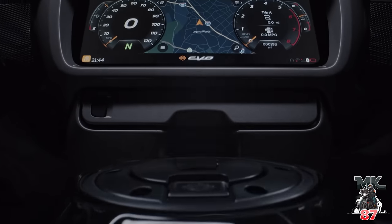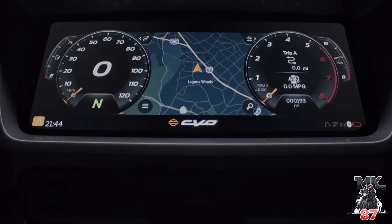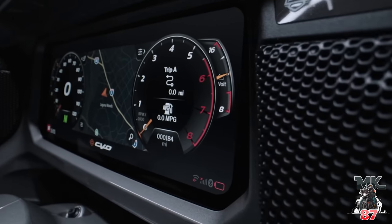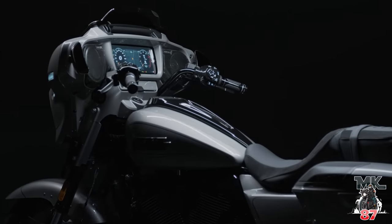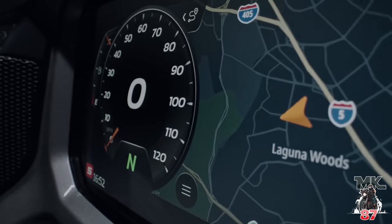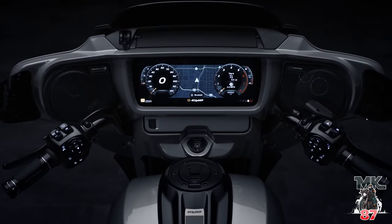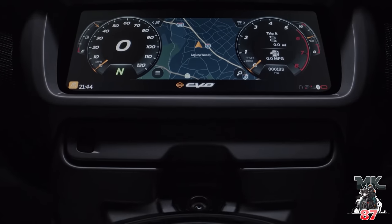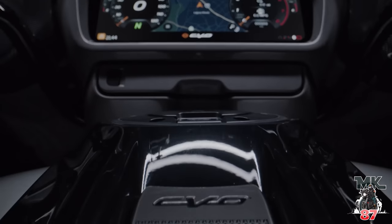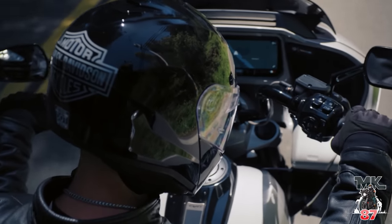Let's talk about that 12.3-inch screen that we saw in the video — wow. It is now the biggest screen on any touring motorcycle out there. The screen looks amazing. I know a lot of us like the analogs and the classic look, but this screen looks amazing. The fact that everything is right in front of you and everything is digital now is great, and they didn't go small. They did mention that even with a heavy glove or under rain or snow, you're able to touch it and the screen is going to work very well under any of those circumstances.